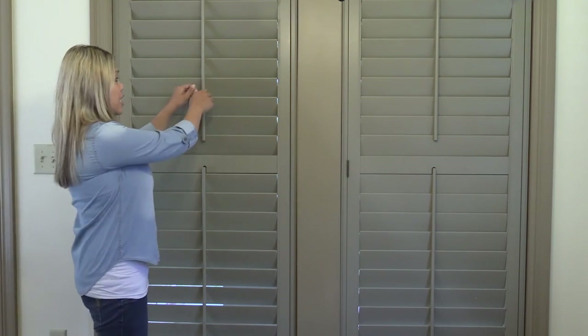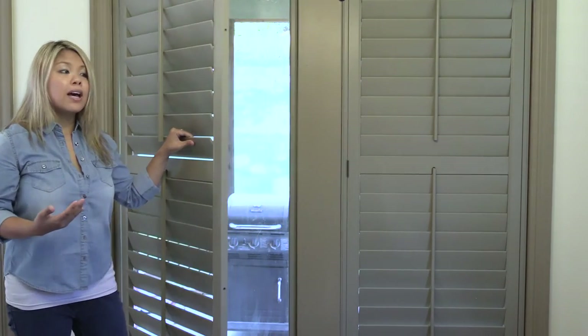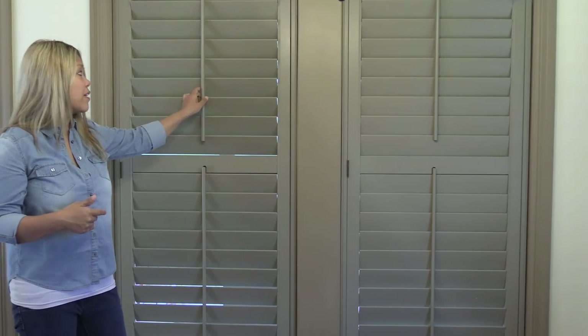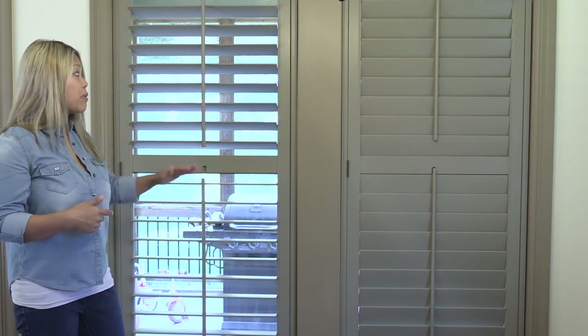One of the biggest decisions is your framing and divider rails. You'll have to consider whether you want a full shutter, cafe shutters — which give you shutters at the bottom but not at the top, typically seen in bathrooms — or double-hung shutters which have doors at both top and bottom divided. We decided on a full shutter, which allows us to open all the way from top to bottom. We also added divider rails to control privacy independently from the top and bottom. It really depends on the function of the room and your personal preference for light and privacy.